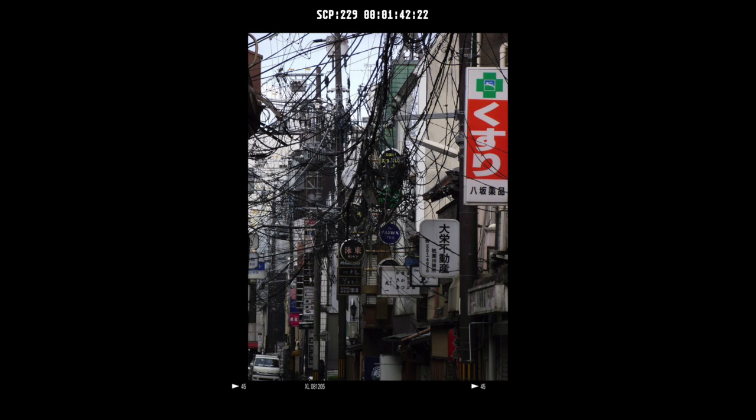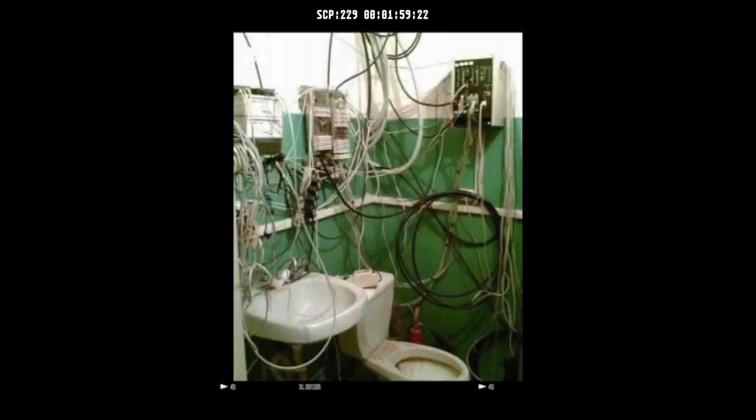SCP-229 appears to feed off electricity. SCP-229 appears to go dormant when not in the presence of an electrical source. Any electrical current within 30 meters, no matter how small, will immediately cause SCP-229 to grow in the direction of the electricity. Questions regarding the possible intelligence and sensory organs of SCP-229 are still under investigation. SCP-229 appears to grow best on metal or plastic, but it is very capable of infesting living tissue.